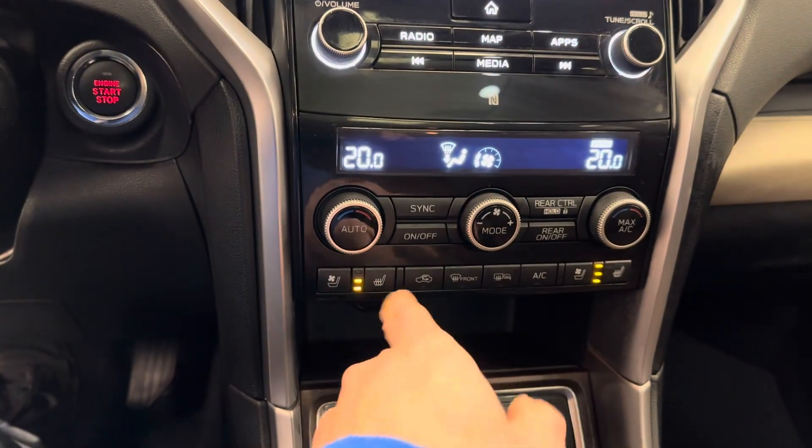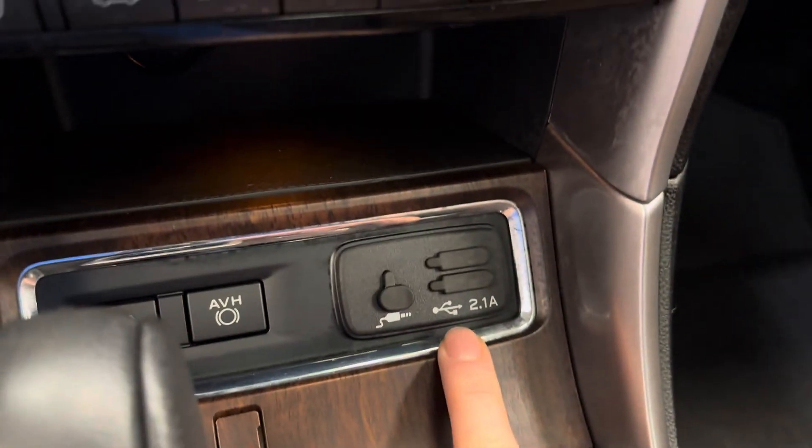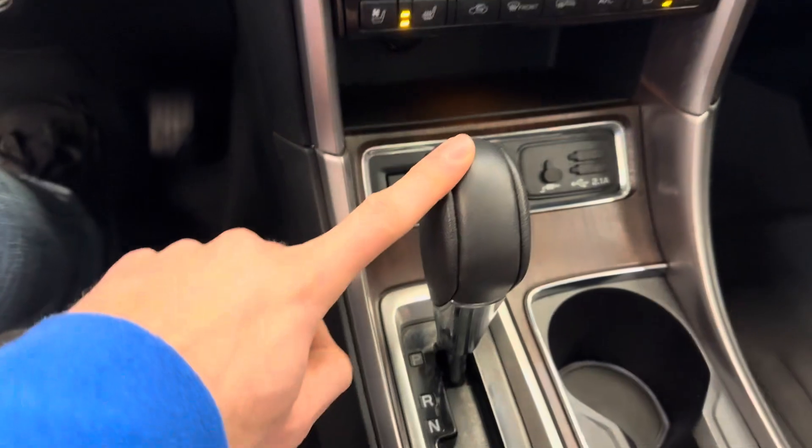Dual zone climate control. Heated and vented front seats. Also has X-Mode and a few different power outlets. Automatic transmission.